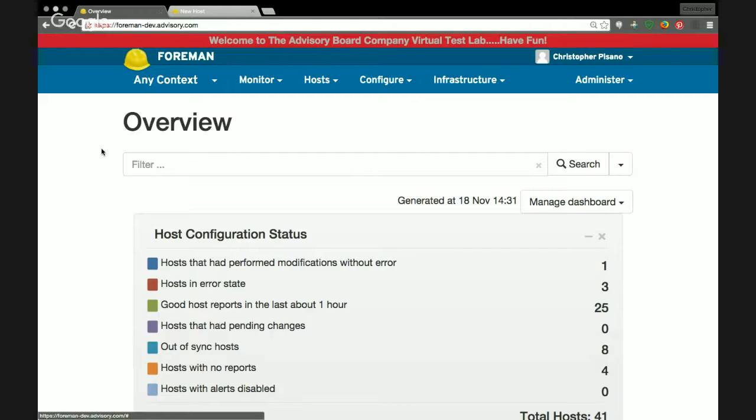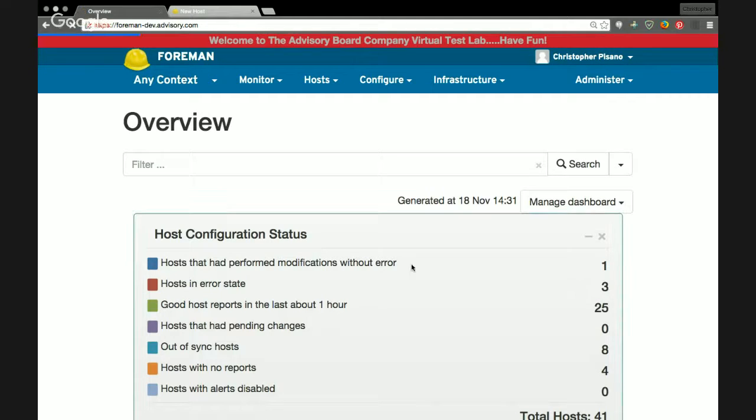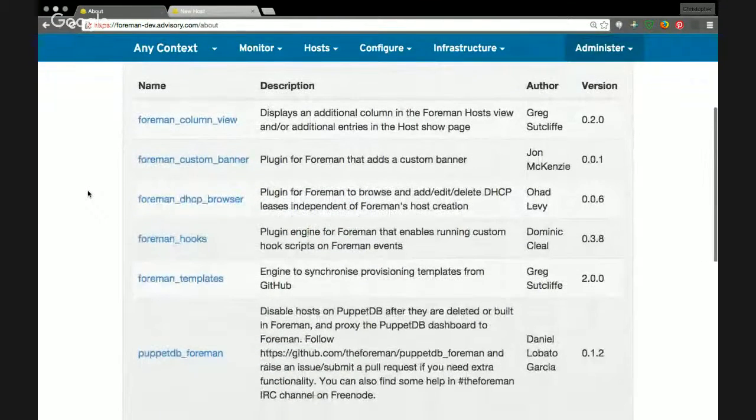Do you use any plugins in particular apart from the memcache plugin? We use a fair amount of plugins. The Foreman column view plugin was actually the first plugin we implemented and it's been fantastic — thank you, Greg. We use it on the all-hosts page to add a column showing the IP address and comments field. The comments field is very big for us for knowing what those hosts do, what they link to, and important information about them.